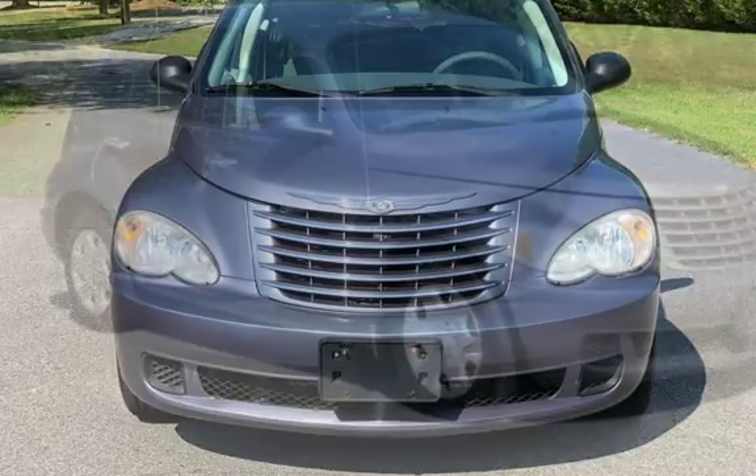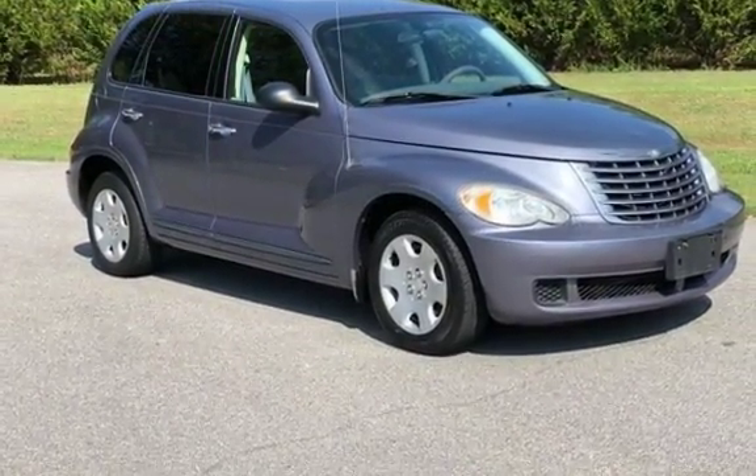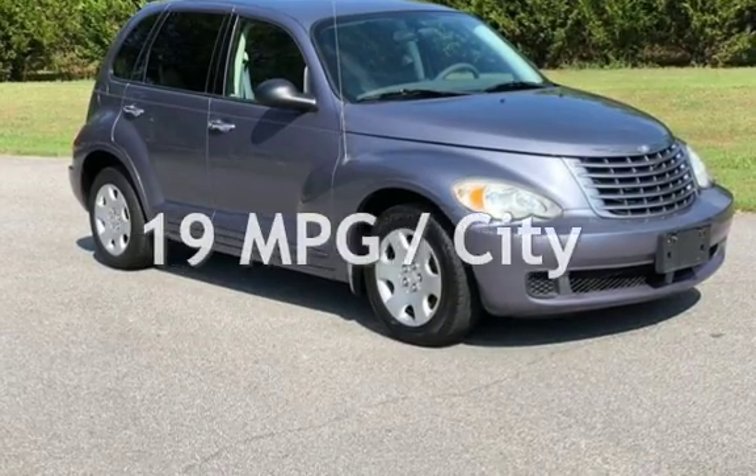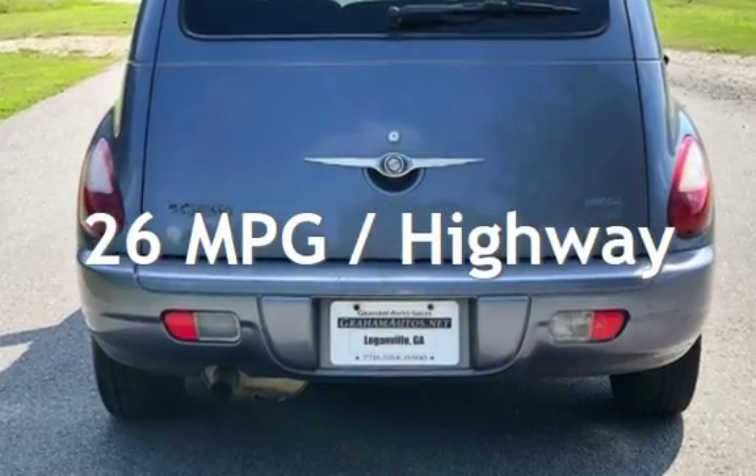This Chrysler has less than 137,000 miles on the odometer. Estimated fuel economy for this vehicle is 19 miles per gallon in the city and 26 miles per gallon on the highway.